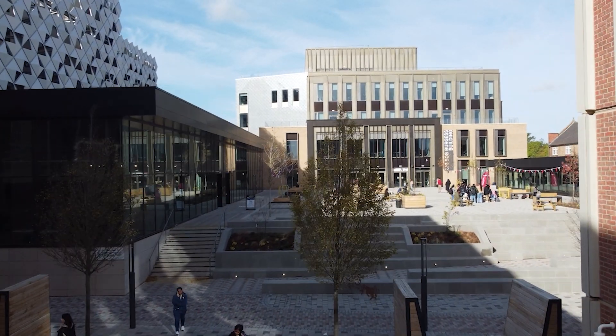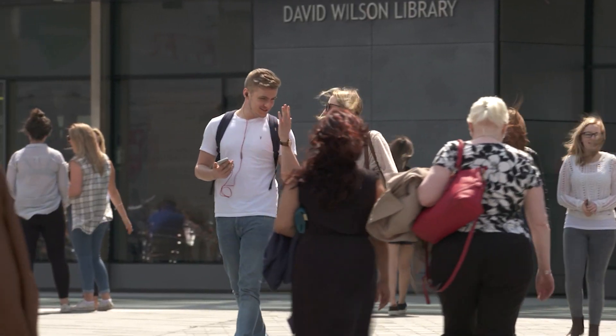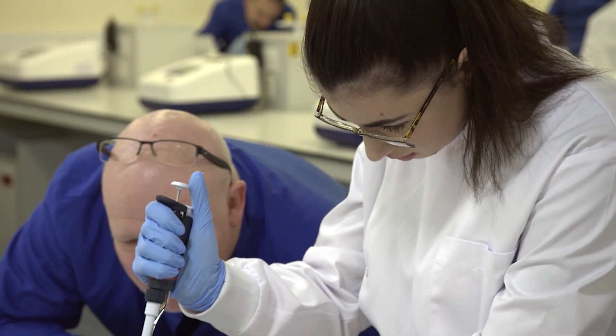At some point during their course, the Chinese students will have the opportunity to come to the Leicester campus for a year and study alongside the students here. In the course you do a mixture of both biological sciences and medicine, so you get to experience new science lab work whilst also doing some practical elements.